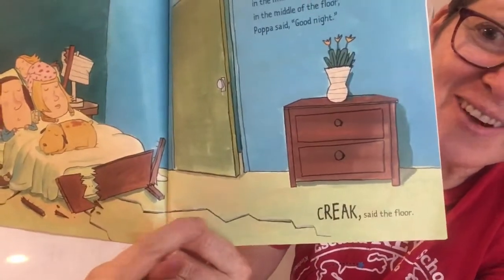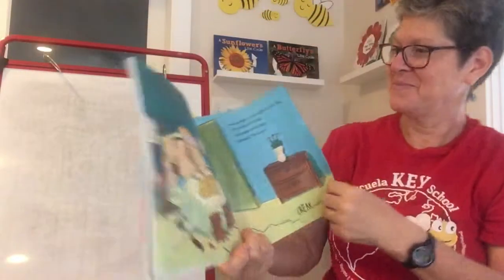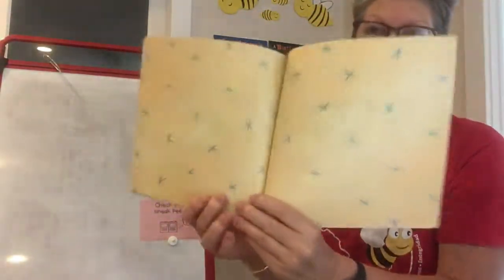One dark night in the middle of the night, in the middle of the bed, in the middle of the floor, Papa said, good night. Creak said the floor. There's a new crack starting. The end.